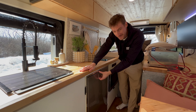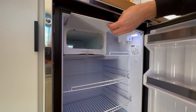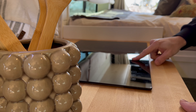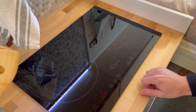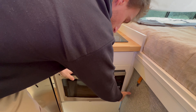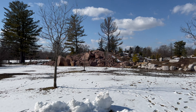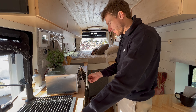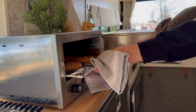The sink comes with a roll-down drying rack that fits directly over the sink. The faucet is on an extendable hose that can also rotate outside of the van to wash off the sand from the beach or clean off your dog before getting back in. They also have a 130L Isotherm fridge and freezer, and a built-in induction cook stove with two burners.